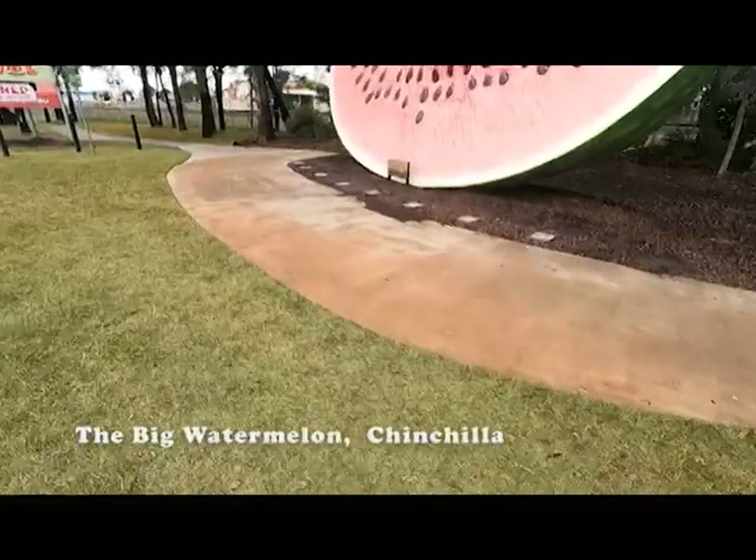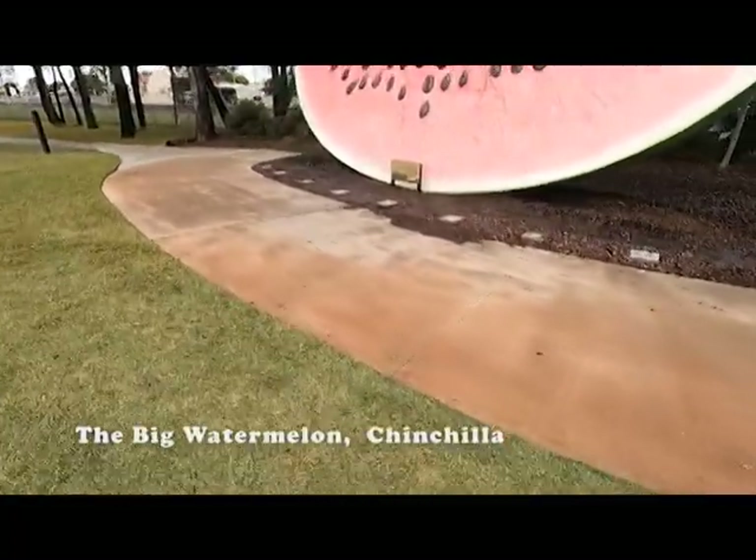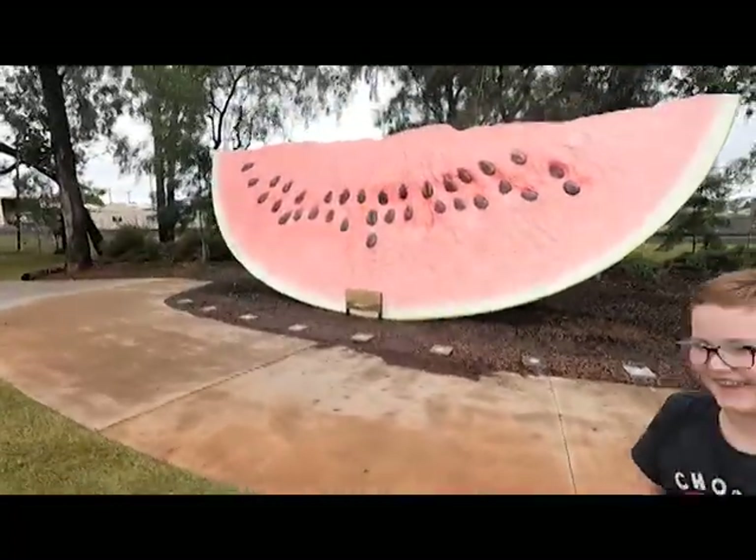The big watermelon! How have I not heard about the big watermelon before?